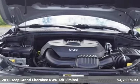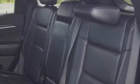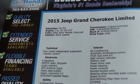V6 engine, heated leather bucket seats, Bluetooth wireless audio streaming, rear parking sensors, dual zone climate control, memory exterior door mirror settings.